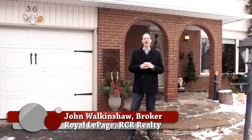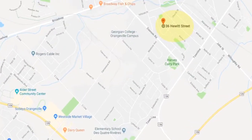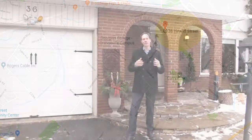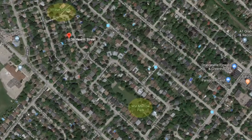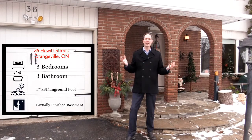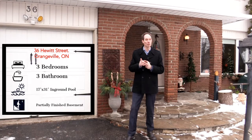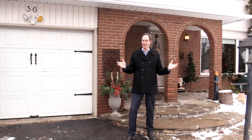Hi, I'm John Walkinshaw from Royal LePage Realty, and I am ecstatic to introduce you to 36 Hewitt Street in Orangeville. Orangeville is a wonderful community of people just north of Brampton and Caledon on Highway 10. This particular house is situated right in the middle of town, close walking distance to three different parks, shopping, schools, and so much more. This amazing three-bedroom home also has an incredible feature of a 17 by 31 foot pool. Let's take a peek inside.